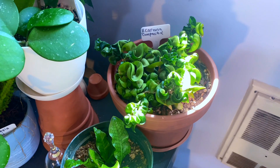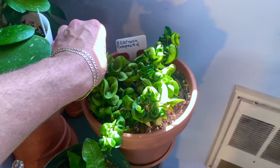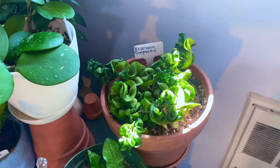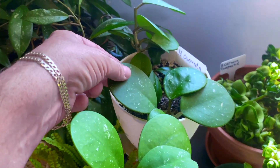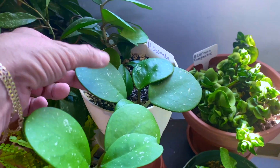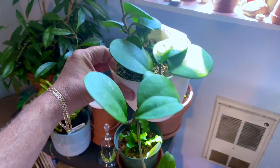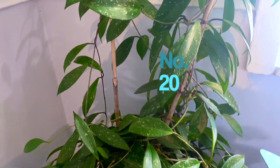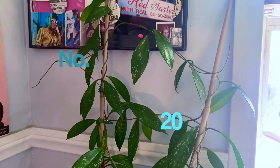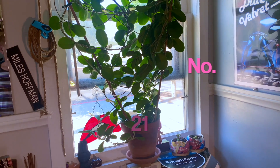Number thirteen is my Hoya compacta carnosa, growing very slowly — she's getting water today. Right next to her is number fourteen, the Hoya obovata, a gift from a plant friend combined with a plant swap cutting — I put them together into this beautiful big pot. Look at those round perfect leaves; it's one of my very favorite Hoyas. Then number fifteen is my Hoya publicalix, which is completely out of control climbing up that pole.